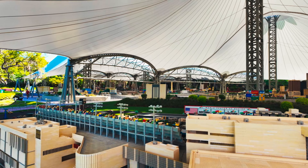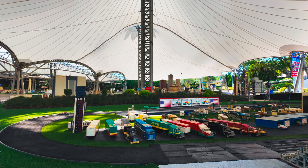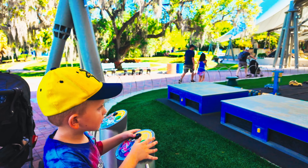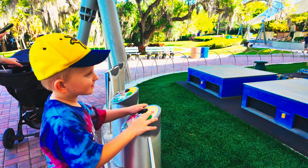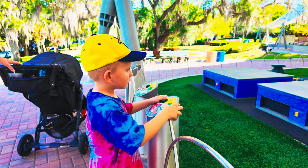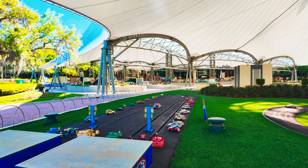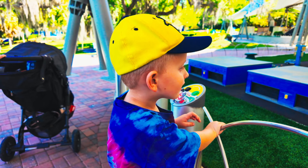Legoland Florida just blew our minds with the incredible Miniland USA exhibit. Seriously, pictures and video just don't do it justice. This massive area is packed with jaw-dropping Lego creations that take you on a journey across the United States — towering replicas of the Kennedy Space Center launching rockets, the Empire State Building scraping the sky, the iconic Statue of Liberty holding her torch high. There's even a bustling NASCAR track with miniature race cars speeding around, and a drag strip with mini dragsters battling it out. When the green light goes on, press the green button. The green one won! Nice.